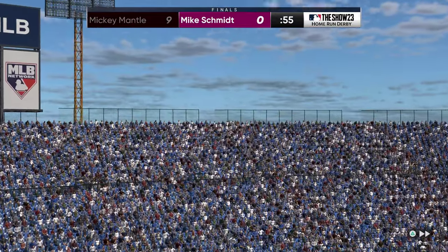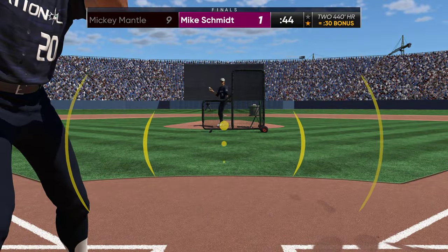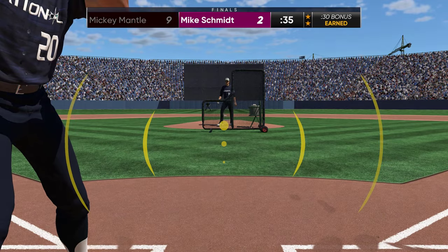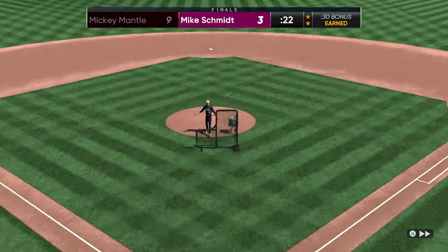510 feet — the longest hit — now changing it up a little and using Mickey Mantle and Mike Schmidt to see if we can get some bombs with different players. 520 feet on the first pitch — unbelievable! That one was 420 to left-center field, can't believe that got out. So if you're going to play in this stadium online, you better hope you don't hit it to left-center field because it probably would not get out.